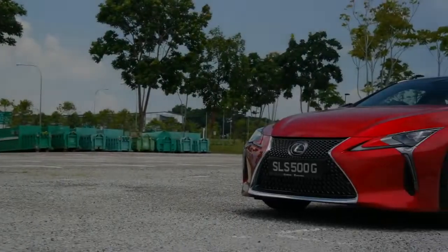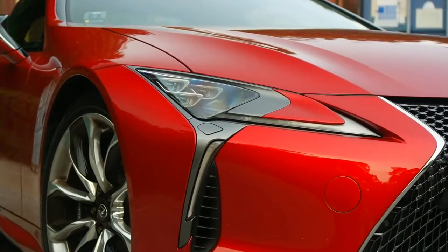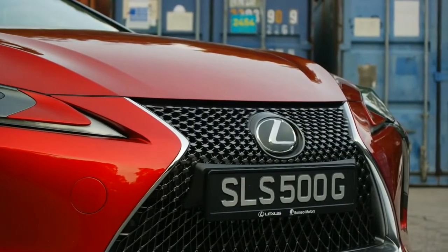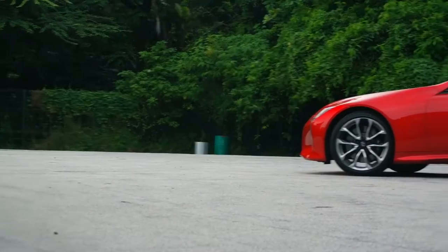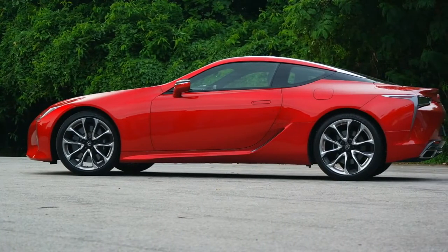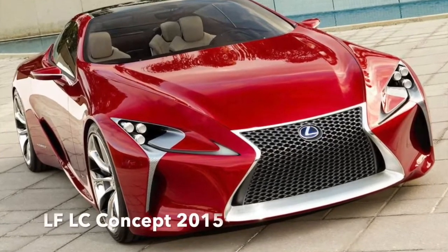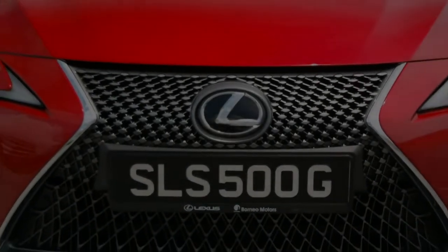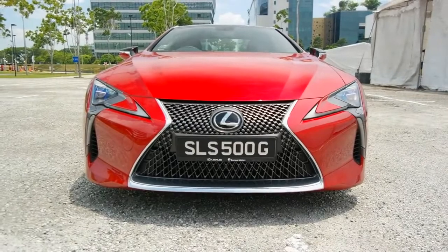You're looking at the new Lexus LC, a new two-door grand touring sport coupe from the Japanese luxury brand. What's the big deal about the LC? Well, there are two things. The first is that it's a car nobody thought Lexus would actually build. It's based very closely upon the LF-LC concept which debuted at the 2015 Tokyo Motor Show — a pretty wild jump for Lexus, taking a concept car and making it into a full production vehicle, and the result, as you can see, is pretty stunning.